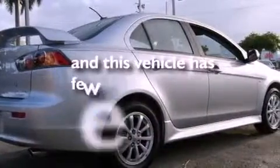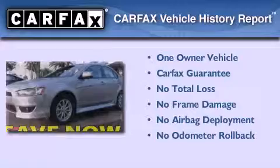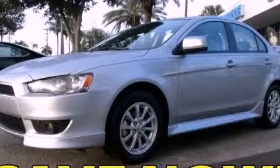This vehicle has fewer than 15,000 miles on the odometer. This Mitsubishi has had only one owner, and it qualifies for the Carfax buyback guarantee. This automobile won't last long at this price. Call and arrange a test drive now.